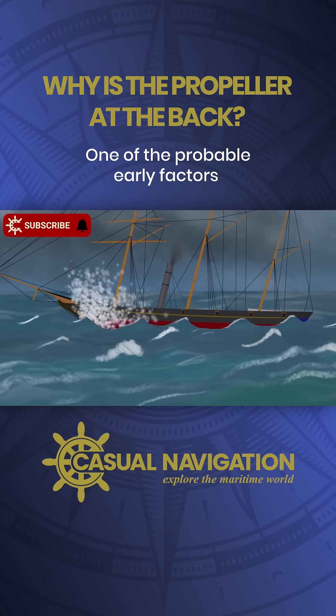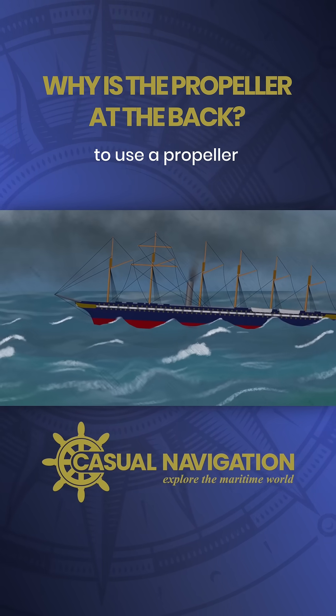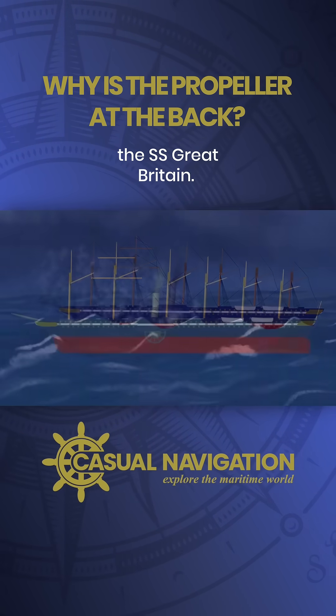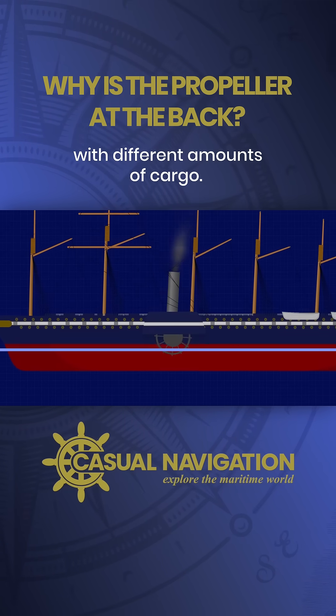One of the probable early factors comes from an argument by Isambard Kingdom Brunel when he was persuading the Great Western Steamship Company to use a propeller rather than paddles on their new ship, the SS Great Britain. Paddles have inconsistent efficiency because they're constantly changing depth when the vessel is loaded with different amounts of cargo.